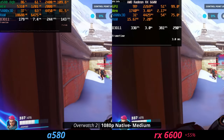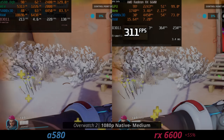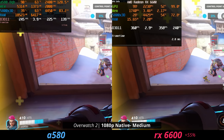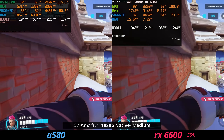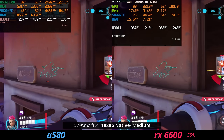If you hop into Overwatch 2, the 6600 is significantly faster. We're pulling in over 300 FPS here, which gives you the ability to up settings and still get high refresh rates on your monitor — whereas you can't do the same thing on the A580. Although these are still both very good eSports cards.